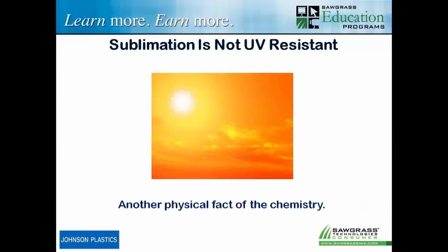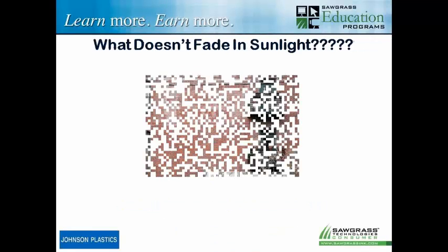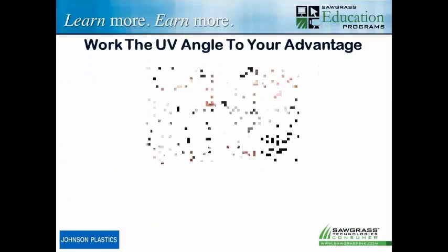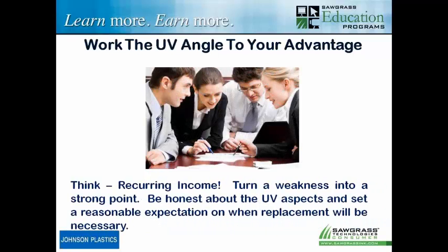Then I got told sublimation can't be used on outdoor products because it's not UV resistant. That's another physical fact of chemistry — sublimation is not UV resistant. But does that mean you can't use it on outdoor products? Pretty much every paint, ink, and dye will fade over time in sunlight — it's just how fast or slow. So the reality is, if you know it's going to fade, you have to tell the customer. Because if you're honest and tell them, you're managing their expectation. It isn't that fading is so bad — it's managing the expectation of fading. Think about fading as a recurring income. If it does fade, they've got to replace it.